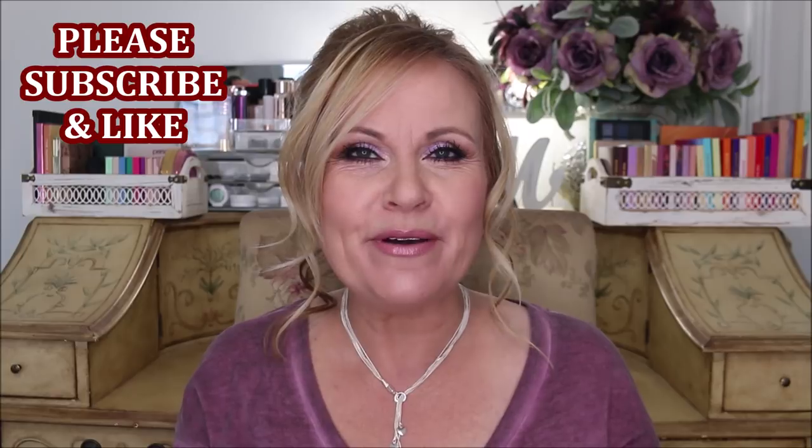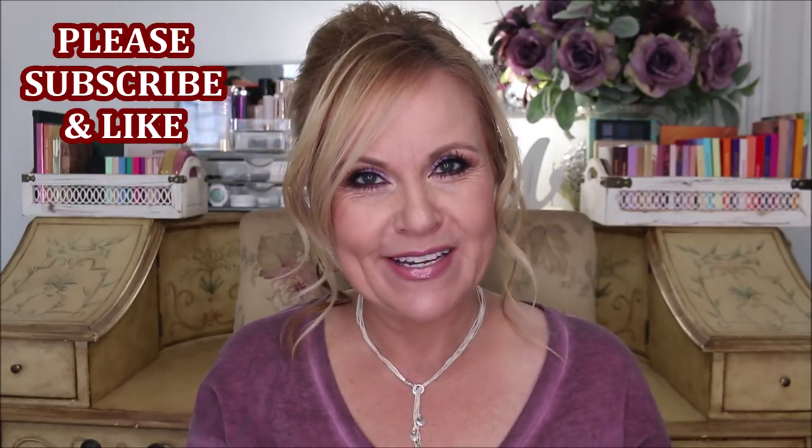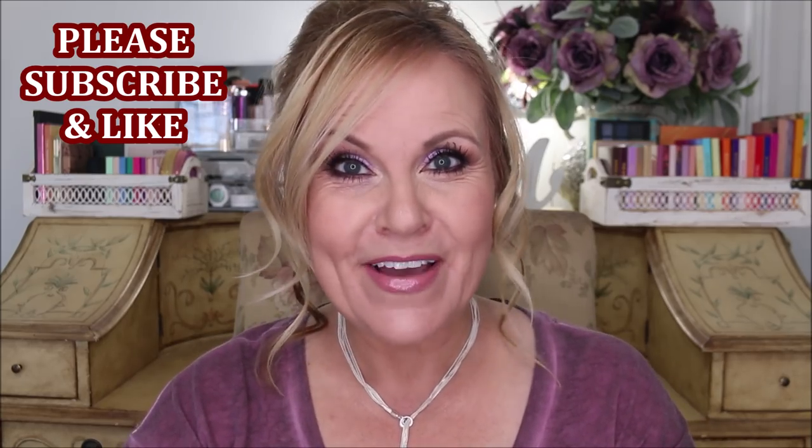Hello YouTube family! Thank you so much for joining me today. If you like these kinds of videos where I do monthly favorites and show you the very best of the month, please give this video a thumbs up. If you're new to my channel, please consider subscribing — I would love to have you here. Let's get into the monthly favorites for January 2020.